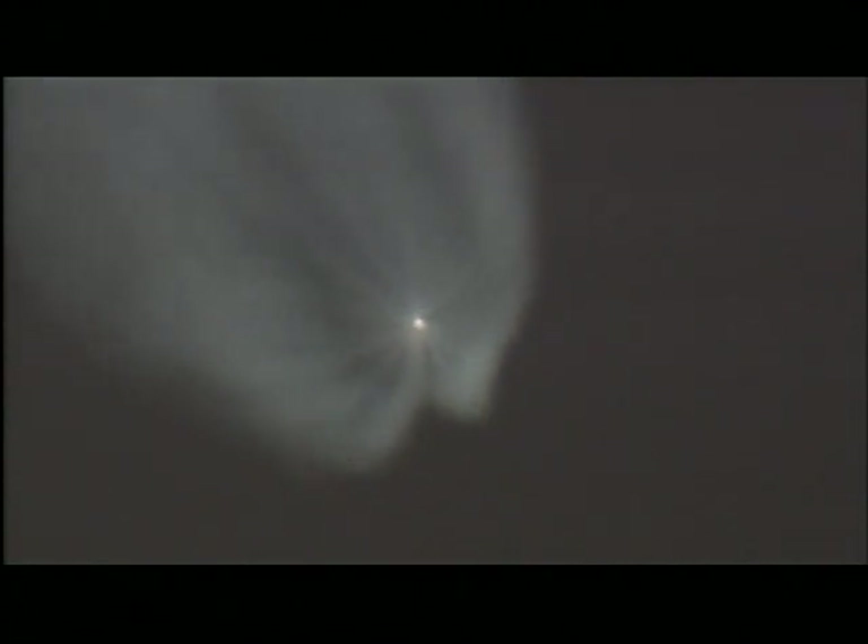Pressures continuing to hold very well, right where we want them to be. Three minutes 30 seconds in. Less than one minute now remaining on first stage flight. Less than one minute until MECO. Three minutes 40 seconds in. Altitude now passing 47 nautical miles. Downrange distance 204 nautical miles. Velocity 9,175 miles per hour.